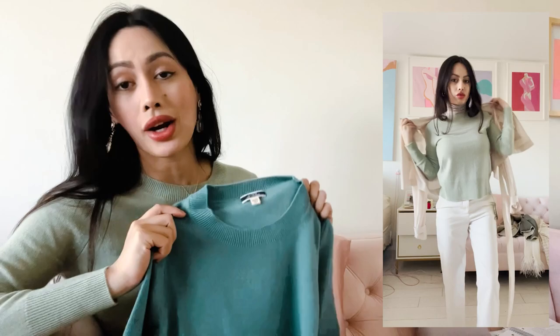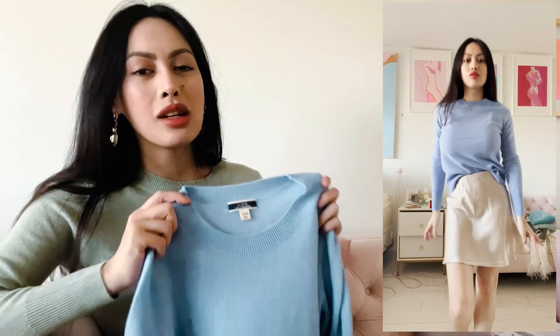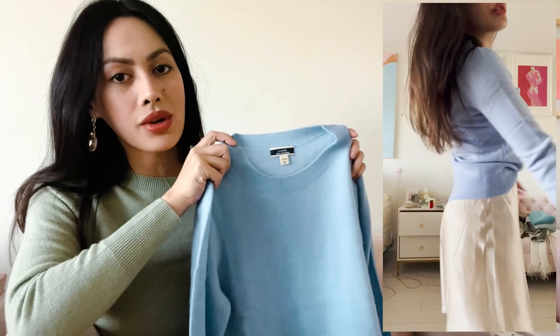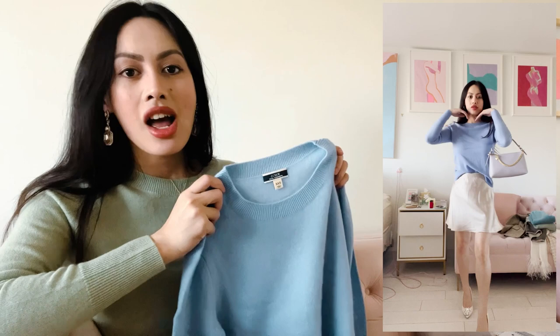I absolutely love this next sweater, though it had a similar situation — it looked different in the photo on JCrew.com. I thought it was going to be more periwinkle. The hue is called Pale Seascape and it looks more sky blue — like a painter's blue if someone is painting the sea. It is not periwinkle like the picture; I was really excited since periwinkle is my favorite color, but it's cute nonetheless and I'm keeping it.